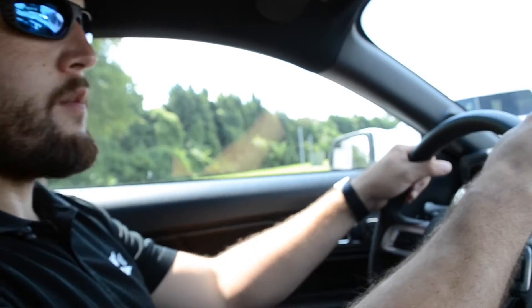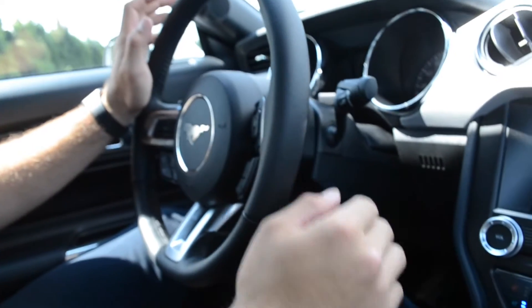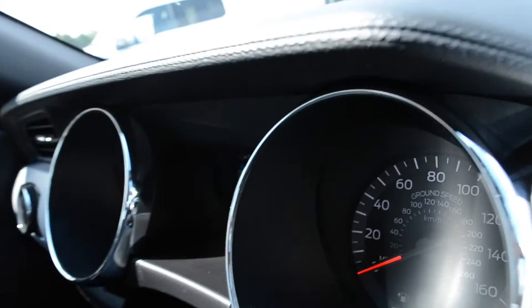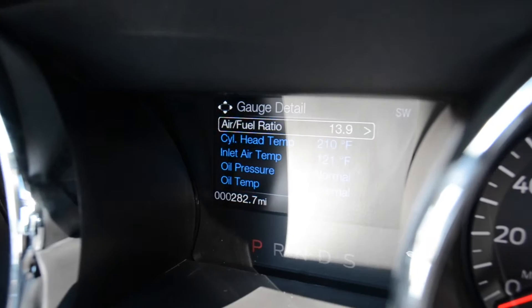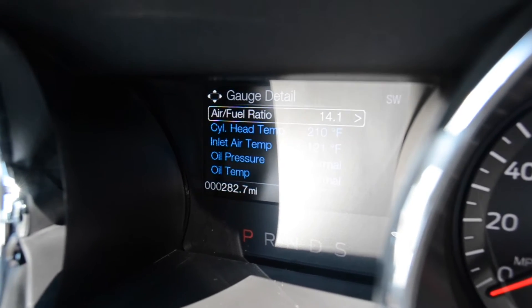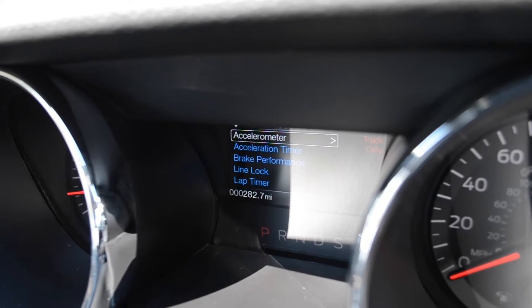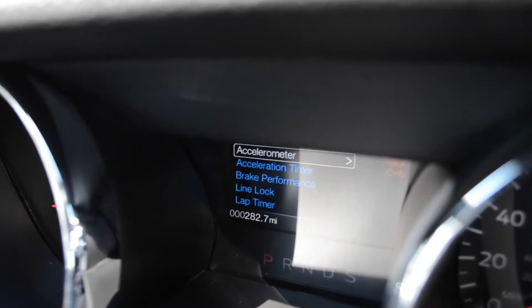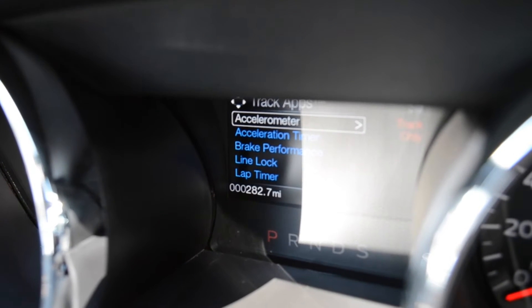Since this is a GT Premium, it's going to have a leather-wrapped steering wheel and a lot of nice odds and ends such as heated and cooled seats. This is your intelligence screen — it's going to give you information such as your different gauges. You can go through your tire pressure gauges, your air-fuel ratio, your cylinder head temperature, your oil pressure, and all that. Take a look at the track app screen — you're going to have your accelerometer, your acceleration timer, your brake performance, and your line lock system.